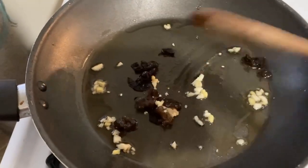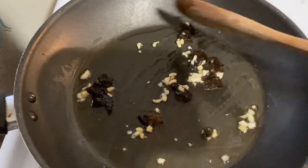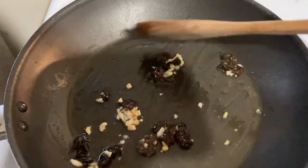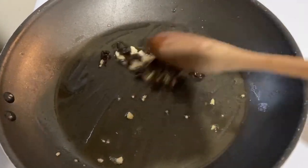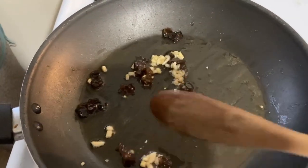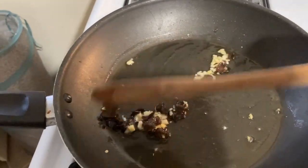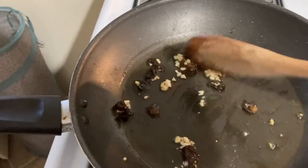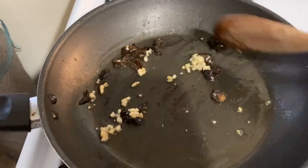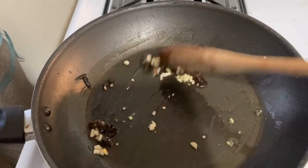We've got our jelly fungus stir frying in the skillet with sesame oil, garlic, and ginger. Clearly I'm off on my ratios — there is a lot more ginger and garlic than there is jelly fungus. No idea how long you're supposed to cook this; nothing I found says. The recipes I found included it in veggie stir fries, so I'll give it a minute or two and then show you how the taste test goes.